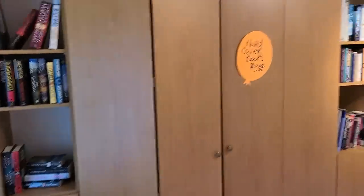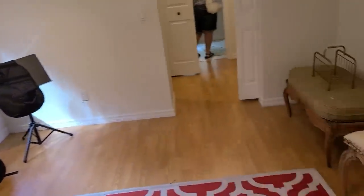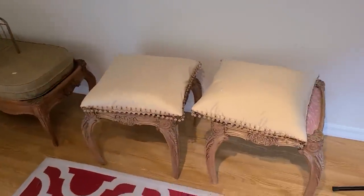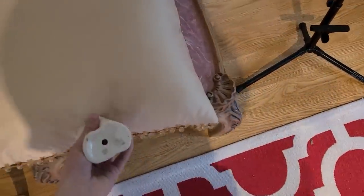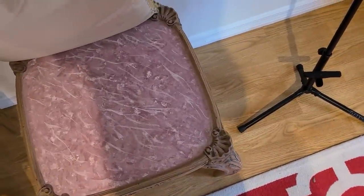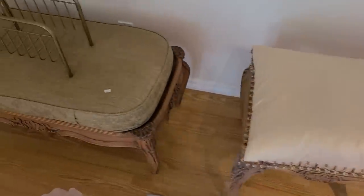Some hardcover books in here — three dollars each. Some other little furniture pieces. Oh my gosh, a hundred dollars — well, I mean, you get both of them. And then $200 for this piece.